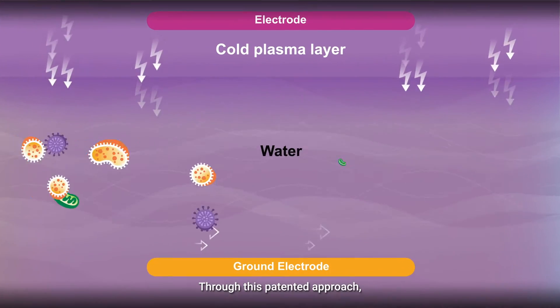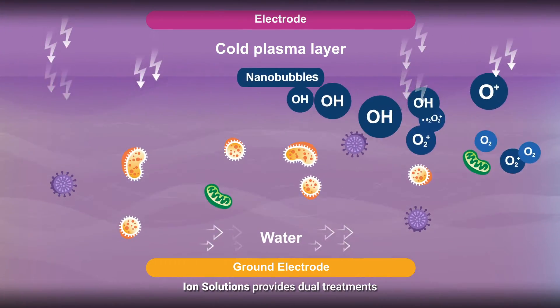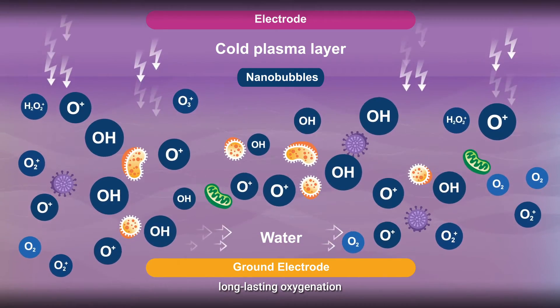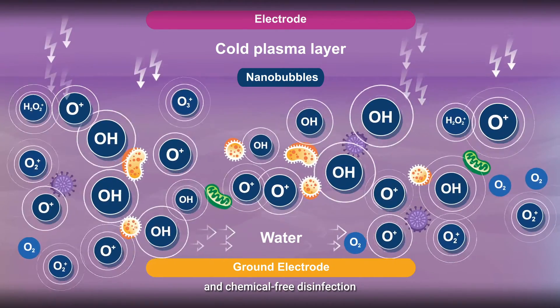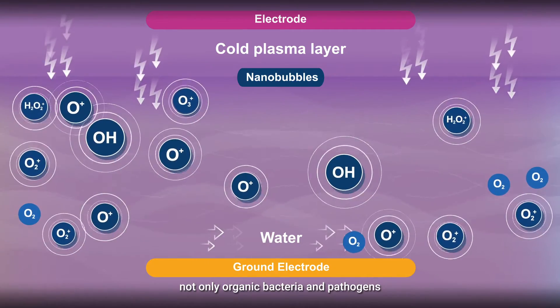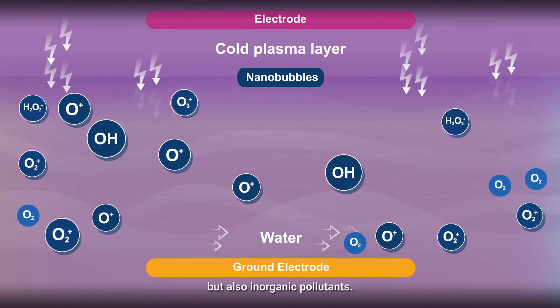Through this patented approach, Ion Solutions provides dual treatments: energy efficient, long-lasting oxygenation and chemical-free disinfection capable of eliminating not only organic bacteria and pathogens, but also inorganic pollutants.